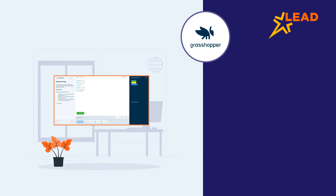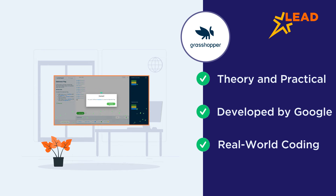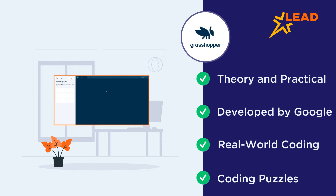Grasshopper is another coding app that focuses on both theory and practical coding. Developed by Google, the app is meant for older children who can grasp the knowledge of real-world coding. The app starts with a question gauging the user's experience level. Beginners are introduced to coding with slides and short quizzes. Once kids master the theory, they can code puzzles that provide a hands-on experience.